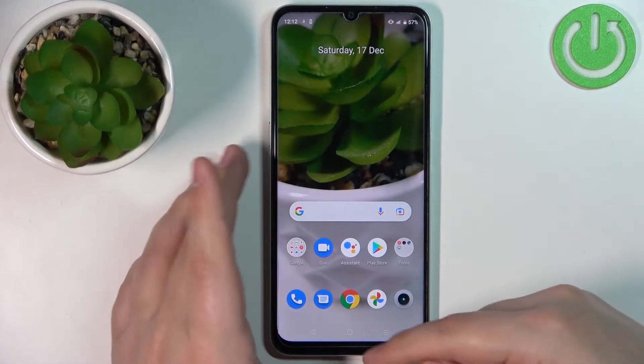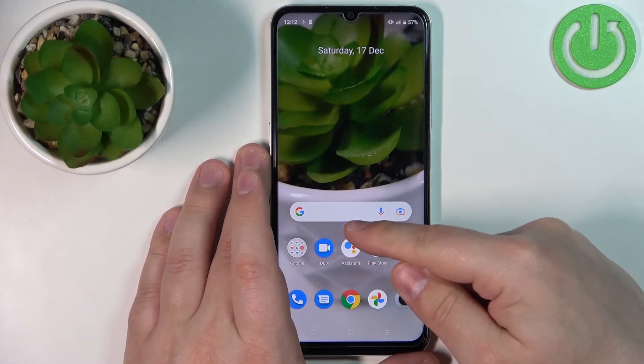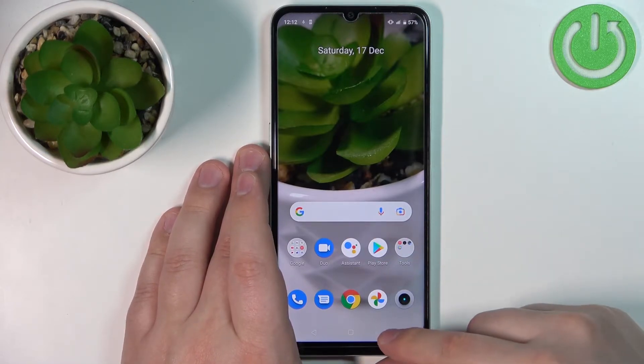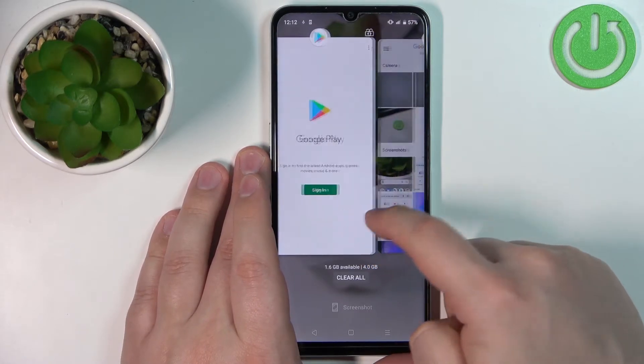If you're using gesture navigation on your phone you can swipe upwards from the bottom of the screen, hold the finger in the middle and then release it to open the recent apps. So let's open the recent apps menu — here we have the list of apps that are still open in the background.